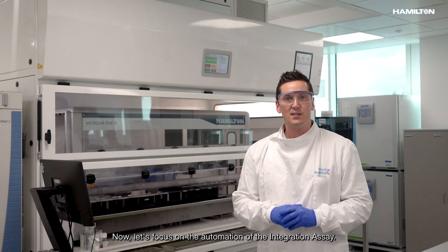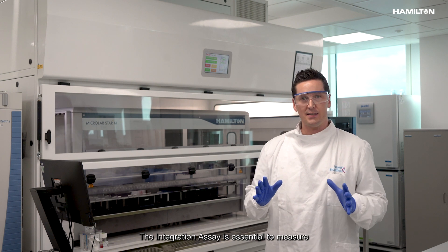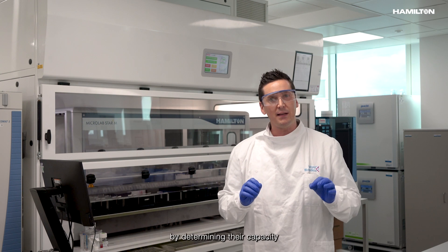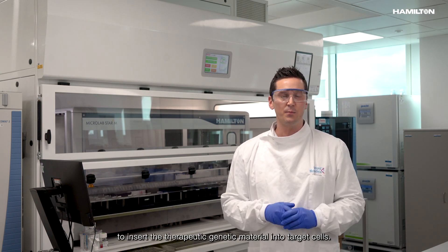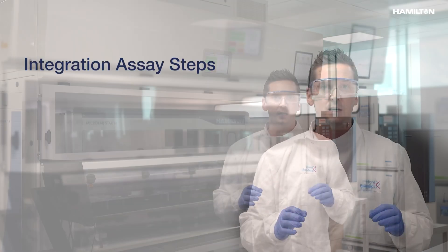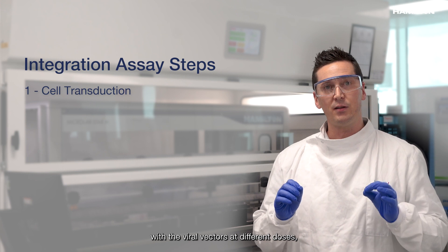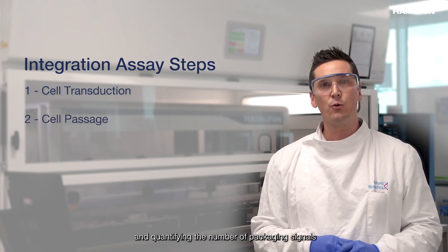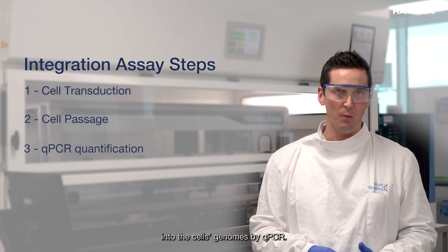Now let's focus on the automation of the integration assay. The integration assay is essential to measure the efficacy of integrating lentiviral vectors by determining their capacity to insert the therapeutic genetic material into target cells. The assay involves transducing human cells with the viral vectors at different doses, passaging cells to dilute unintegrated DNA, and quantifying the number of packaging signals integrated into the cell's genome by qPCR.